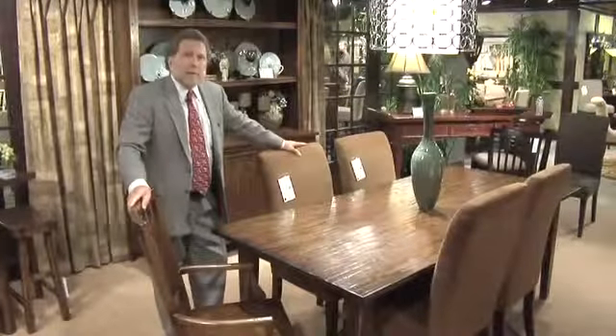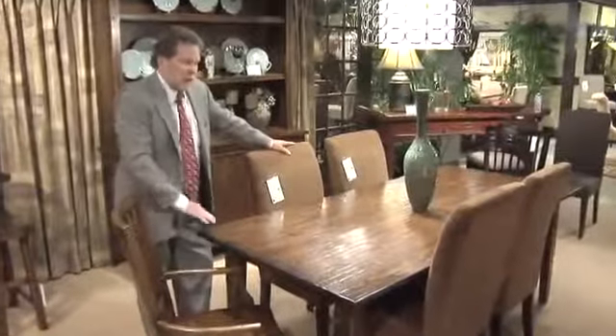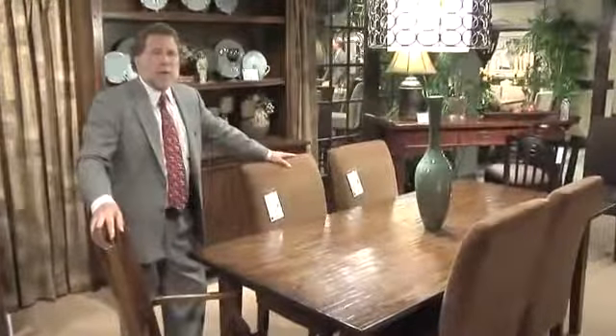Hi, I'm Mike Spies with Hooker Furniture, Executive Vice President of Merchandising and Design, here to talk about our exciting new collection called Legends.